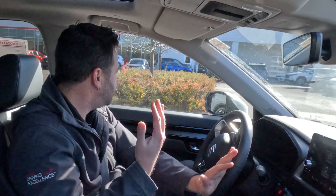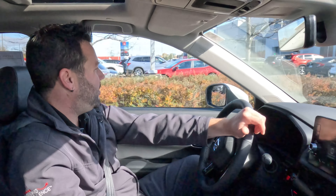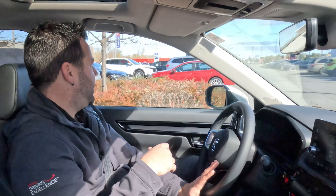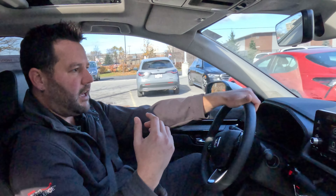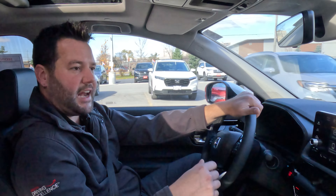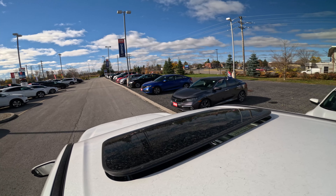I'd love to have you guys come in, book an appointment, and take a test drive for yourself — see why all these features are just adding up in terms of how much quality you're going to find in this car. Check us out through the Dow Honda website.